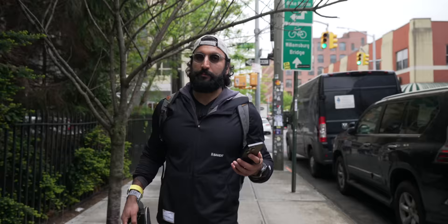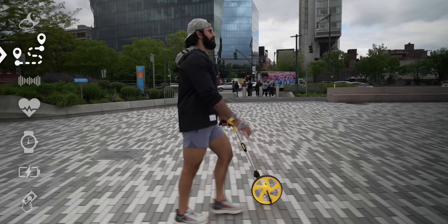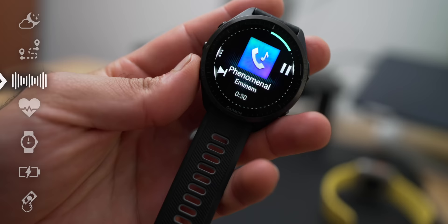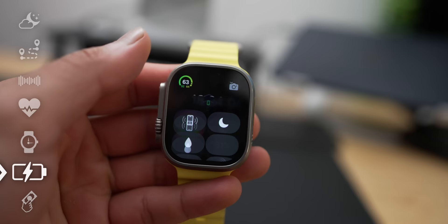I'm going to rank them today on seven different categories: one, sleep tracking and recovery; two, distance and pacing accuracy; three, music controls; four, heart rate accuracy; five, fashion and durability; six, battery life; and seven, price.